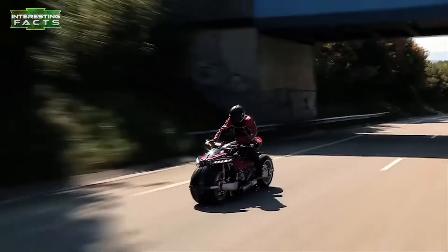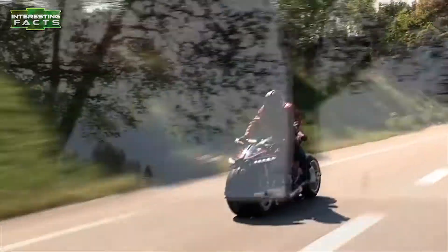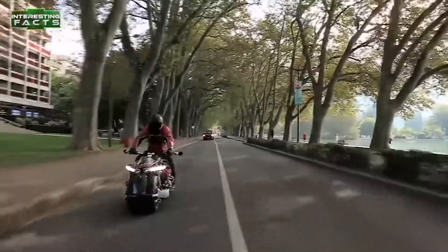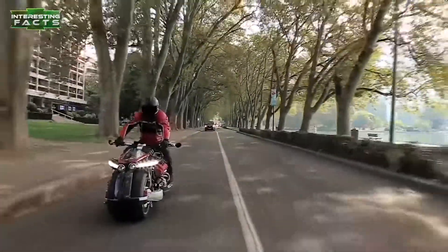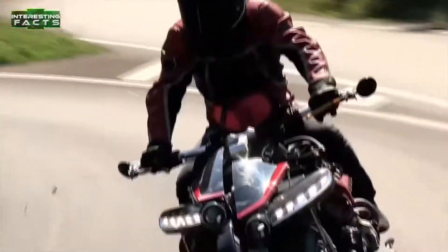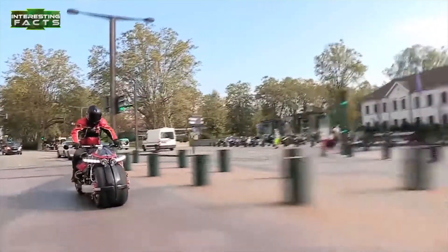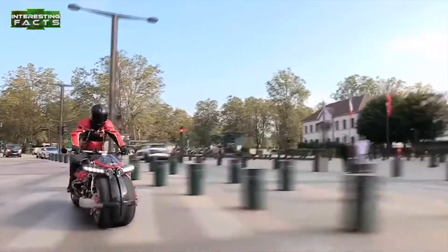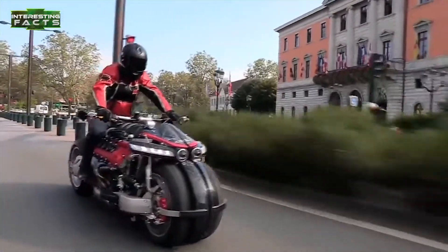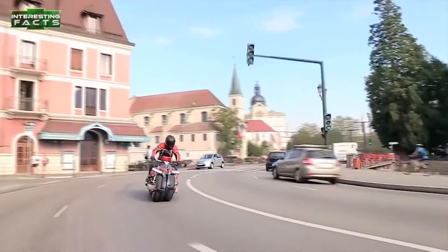The bike itself weighs 900 pounds, with most of that being the engine, of course. Shifting is all done automatically by a single-speed viscous clutch automatic transmission with electronic reverse. With its split-quad wheel design, it actually handles pretty well. Turning this monster is done by tilting left and right. It has four single-sided swing arms, one for each wheel, rim-mounted brakes, and dual-hub center steering.